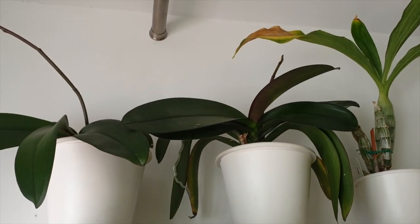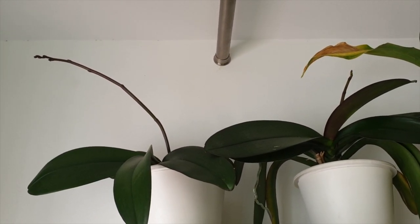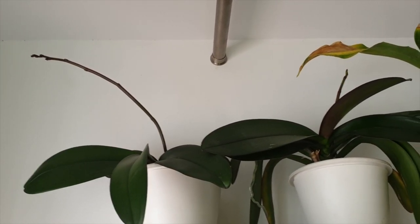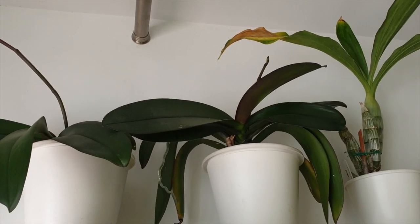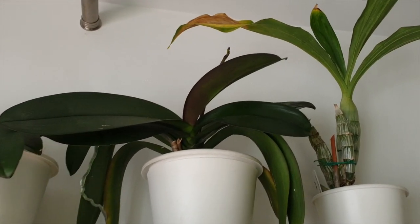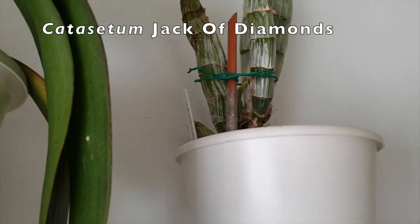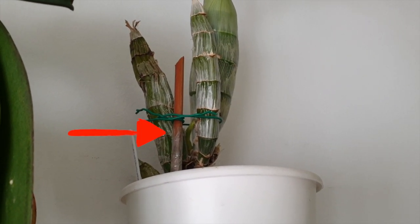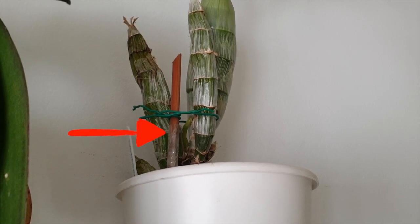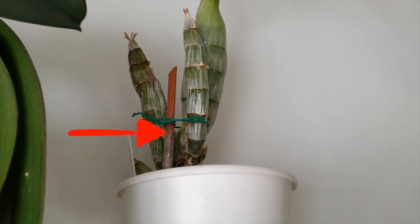I had to move some Phalaenopsis away from the shelf because of these spikes - my elbow can be quite radical. They are in spike and I would like them to bloom and not snap. I found my Jack of Diamonds is also in spike - you can see the little green spike coming there from the center. That's a new one, I wasn't expecting that - that's lovely jubbly!